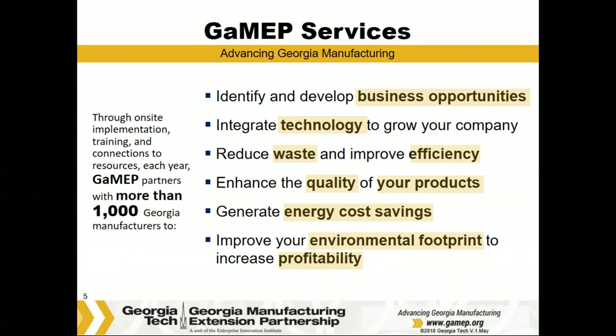Like many MEP centers across the country, we help manufacturers in process improvement efforts, technology integration, ISO management systems, product quality, energy savings and sustainability, and also in identifying, growing, and developing new businesses.